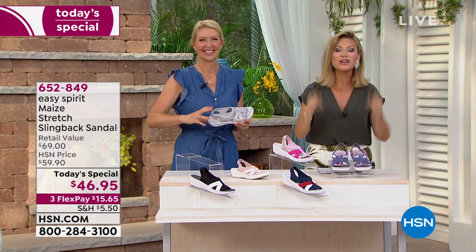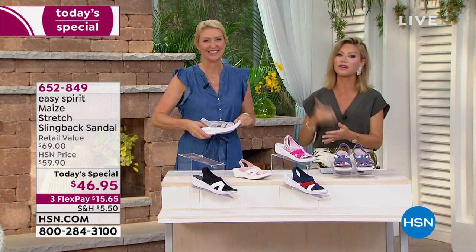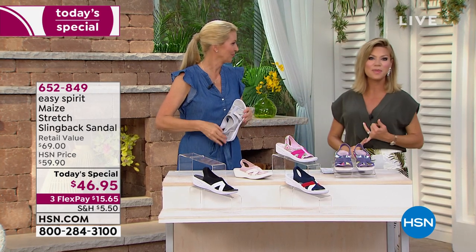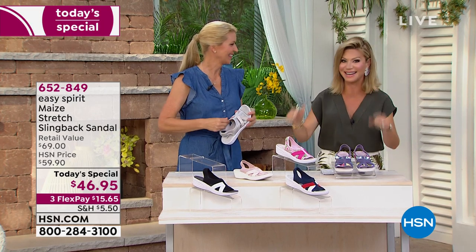Easy Spirit is here designing something just for you. It's very exciting. This is a national brand we have loved for over 35 years. You walk in the finest department stores everywhere and you will find Easy Spirits, but you won't find this design.